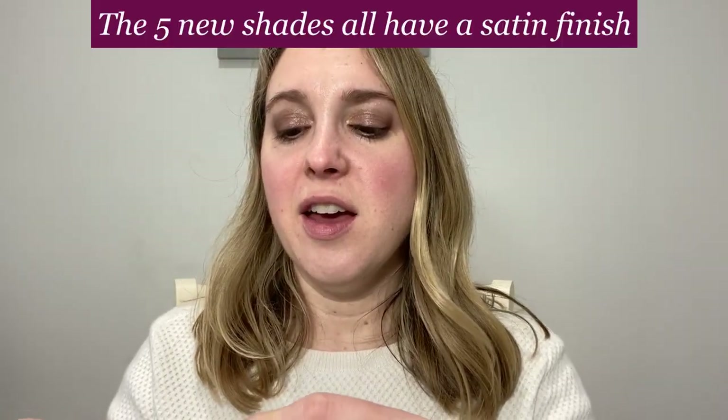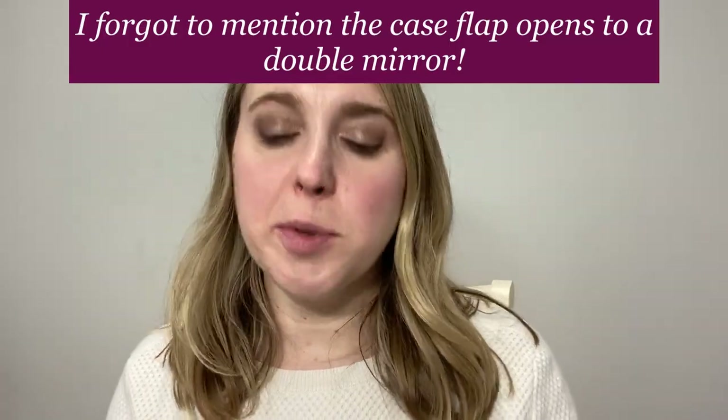I love Rouge G lipsticks — I think they are a great formula. I love the satin finish. These are one of the few lipstick formulas that I actually like, and I really enjoy being able to pick the cases. So that's number 59 — I will do lip swatches after this.